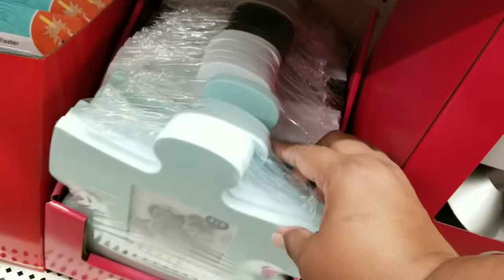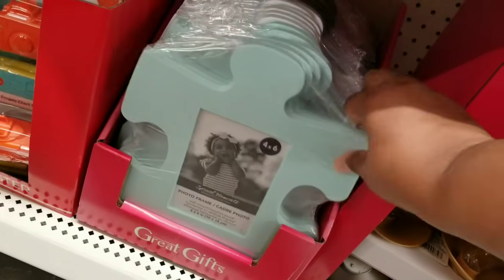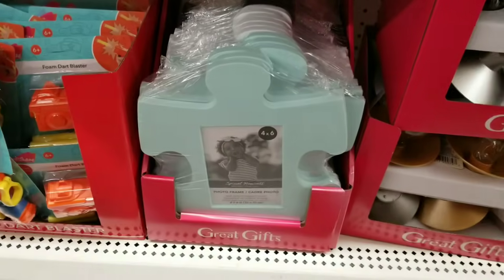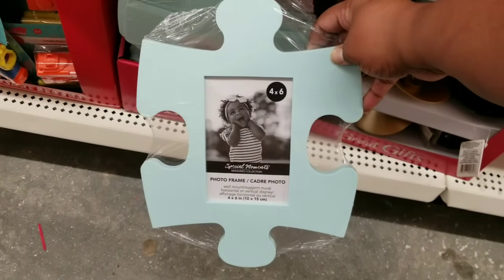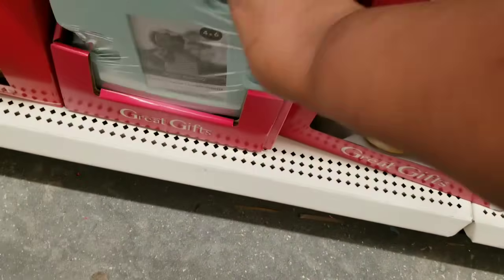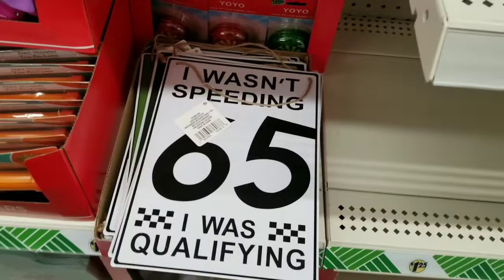They're starting to have a lot of new or returning items including these puzzle piece picture frames. If you guys recall, when these first came out they sold out so quickly off the shelves. They did have several different colors like blue, white, gray, and black. So grab them when you see them.